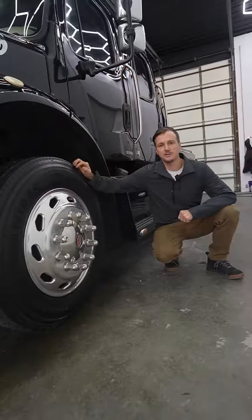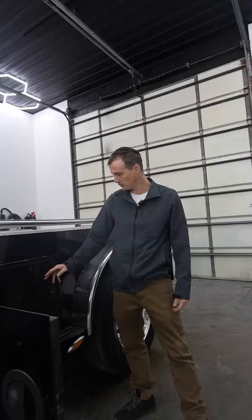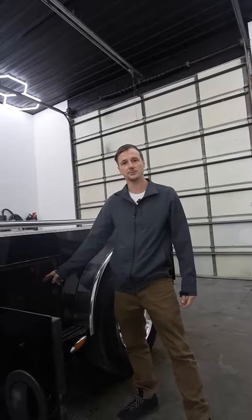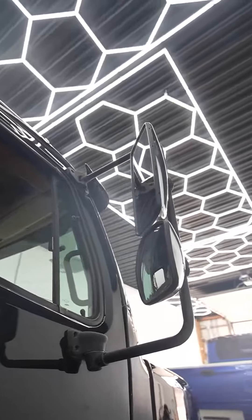Six brand new tires just installed. 240 gallons of usable fuel. Lockable storage on the bed, including an air hose adapter so you can plug in your hose if you need it when you're at the racetrack. Stunning black paint, still has a really amazing shine to it.